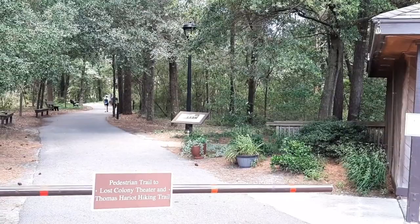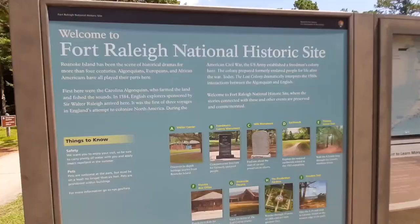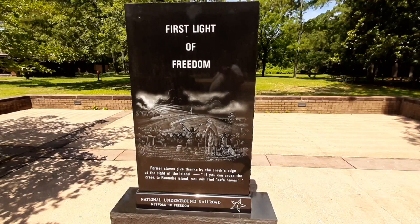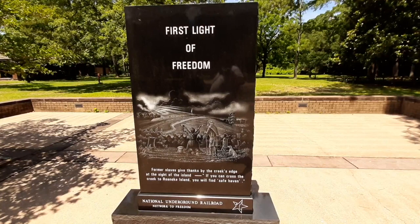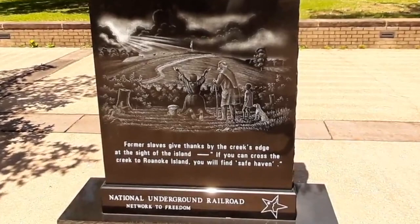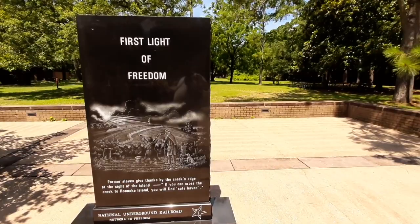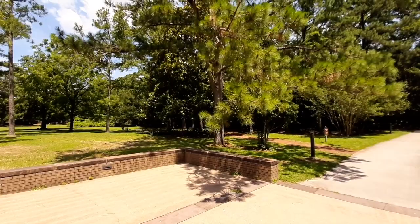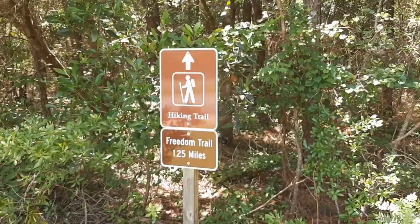There are a few other interesting things to see on site. One is the First Light of Freedom monument, which commemorates the history of Roanoke Island's Freedmen's Colony set up during the American Civil War. The colony was established by northern troops as a safe haven for escaped slaves — if a slave could reach the island, the northern army had set up a freedmen's colony where they were trained to live a new life after slavery. This site is on the national Underground Railroad Network to Freedom.